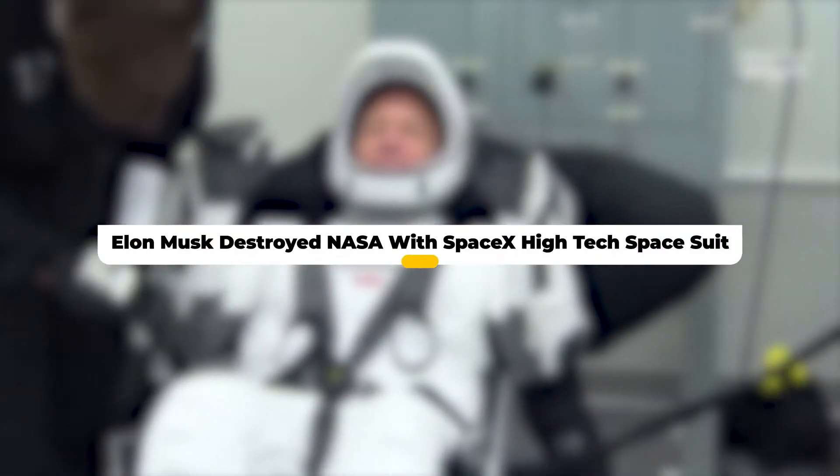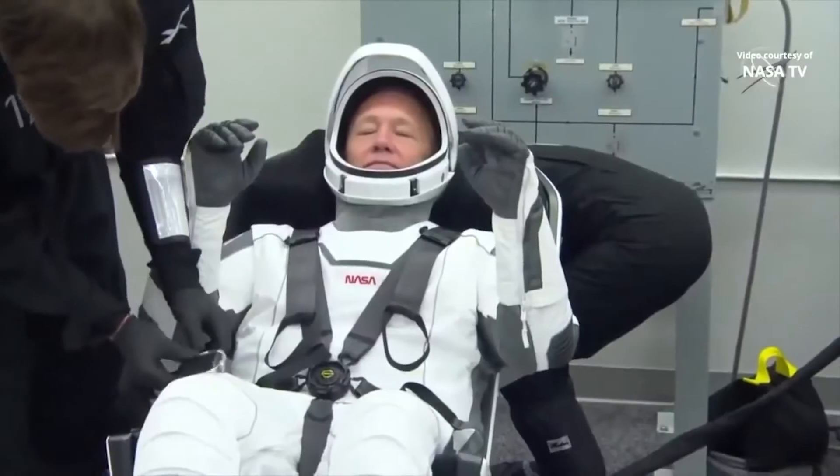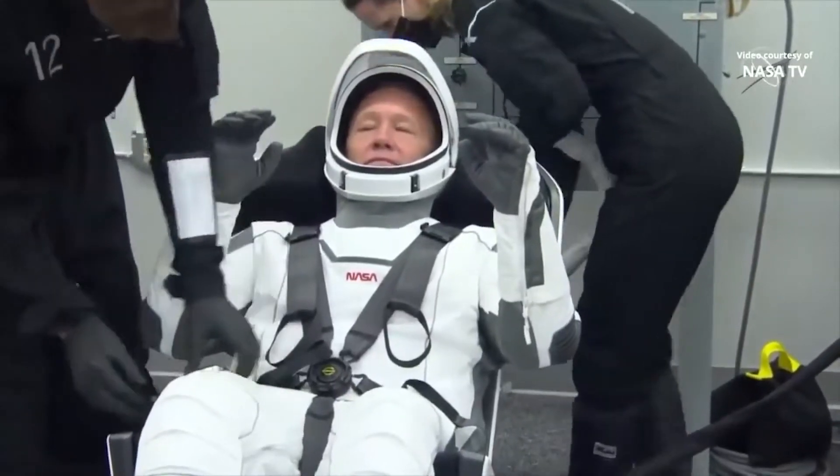He might have just destroyed NASA at their very own game. What does Musk's suit look like, and how is it better than NASA's? Tune in and find out!